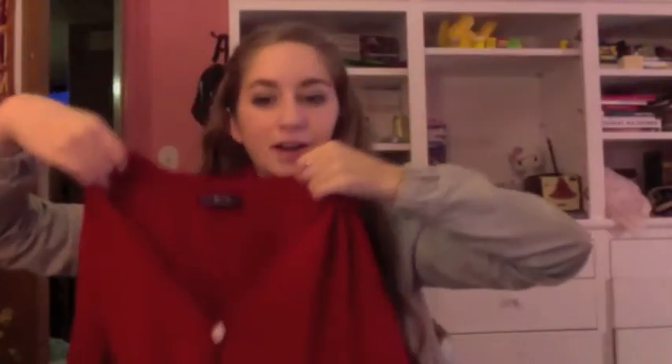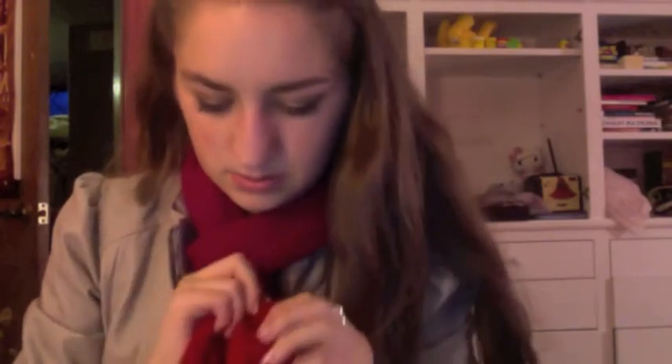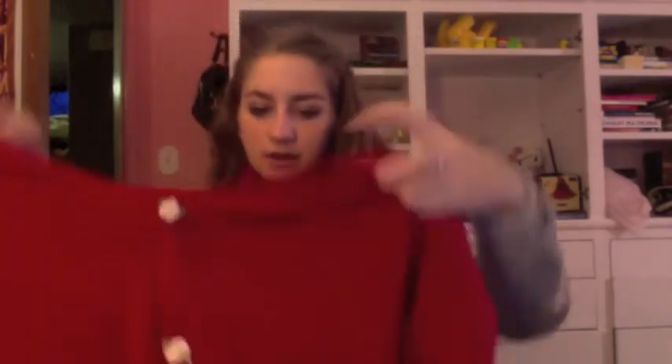My scarf just blew up and hit me in the face. Then there's this sweater — it used to be a red cardigan with maybe white or black buttons, but then my sister cut it down the middle for some reason, and put these really pretty flower buttons on. So that's cute. It looks like a cardigan but it's actually a whole sweater.